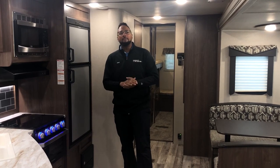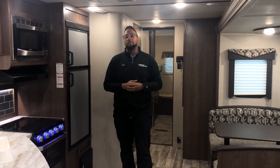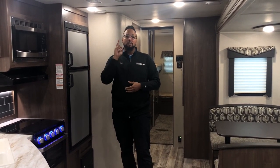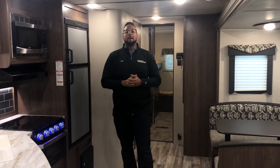Welcome inside your brand new Keystone Hideout 318 LHS. This is about a 35 foot camper, weighs about 7,600 pounds. So if you have a half ton truck or full size SUV, you can pull this. This is a bunkhouse, so it'll sleep up to 10 people or so. You've got your living room space up front, the bedroom, your sofa, dinette, and five spots in the bunk room.